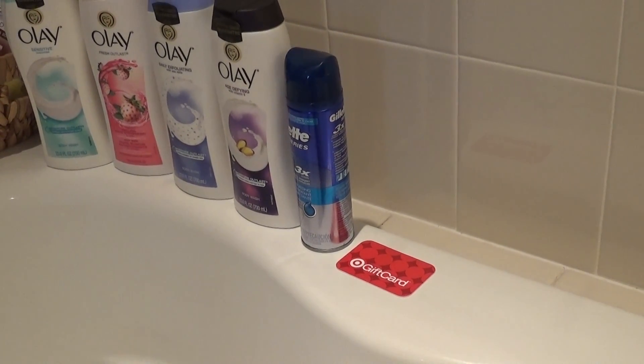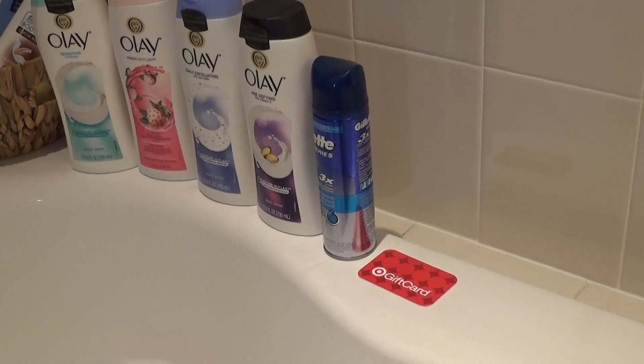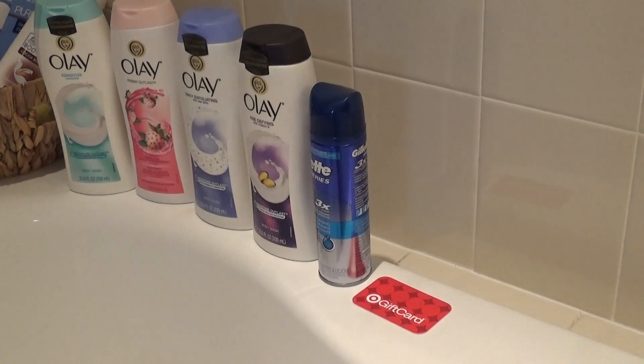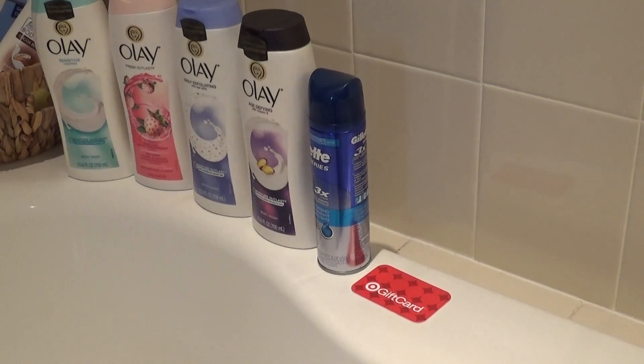After that deal I finished with a five dollar gift card again. So start with a gift card and finish with a gift card — that is my best tip. It really lowers your out-of-pocket cost. Once you use Cartwheel and coupons you can get your price down really low.